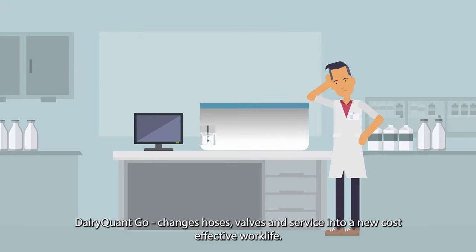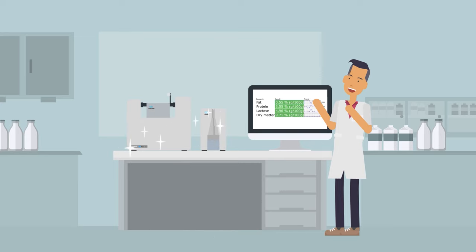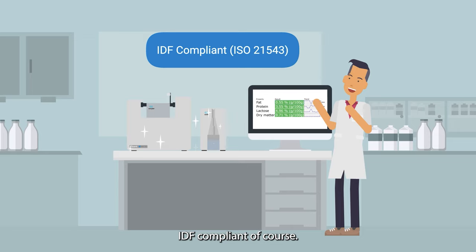Dairy Quant Go changes hoses, valves, and service into a new, cost-effective work life. IDF compliant, of course.